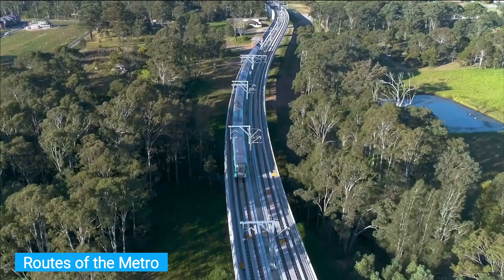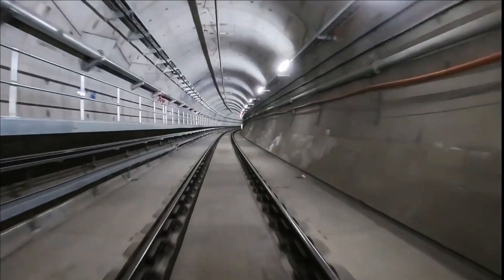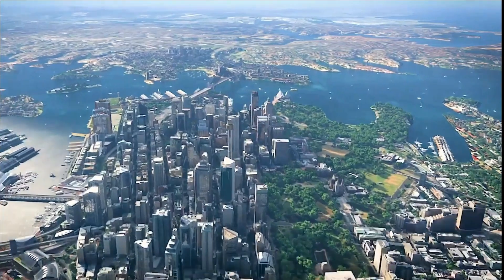The Kellyville and Rouse Hill stations are located above ground. However, the Tallawong and Cherrybrook stations were constructed as stations in a cutting, exposed to the sky but below ground level. Castle Hill, Hills Showground, and Norwest stations are also located underground.